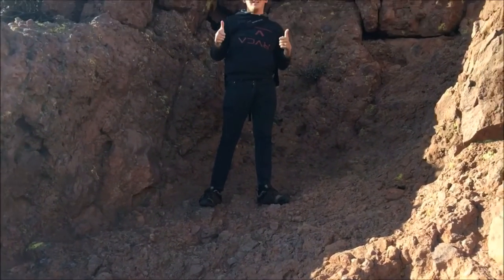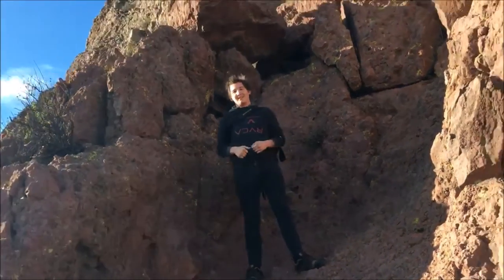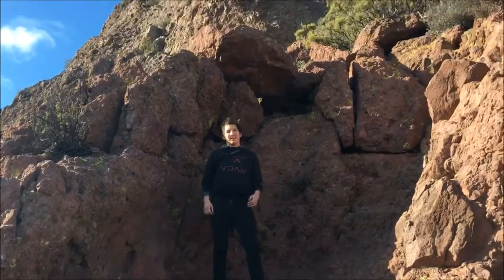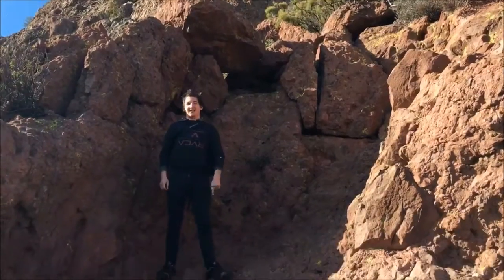Hi guys, my name is Mike. We're here in the mountains of Santa Monica. This is the Sandstone Peak Trail, and we're going to take you on an awesome adventure, so stay tuned.